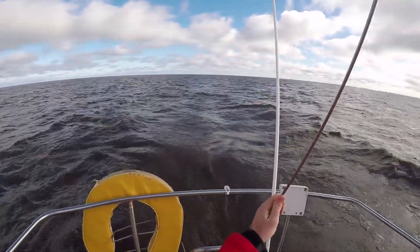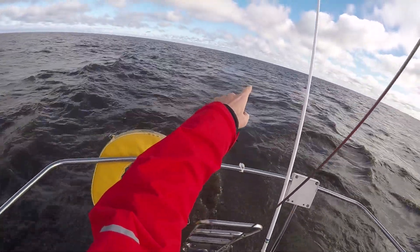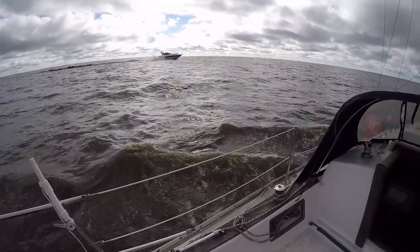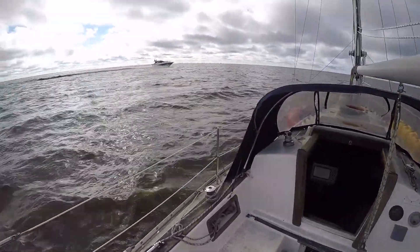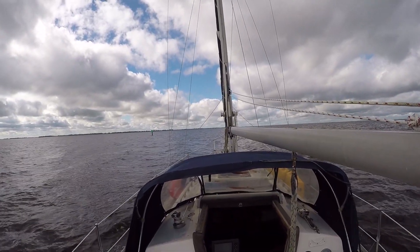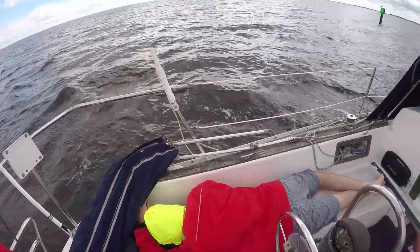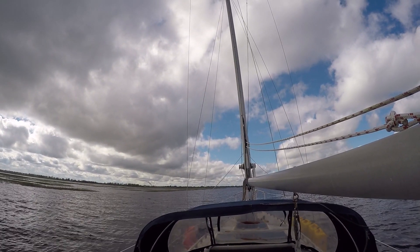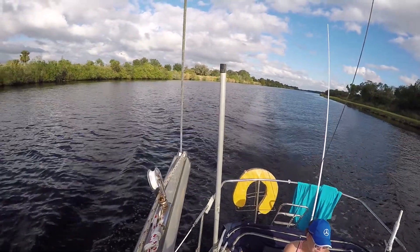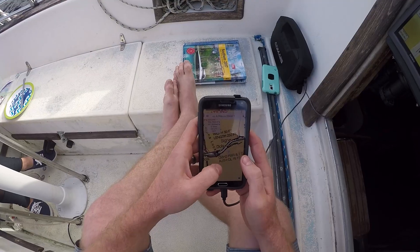I can see the first boat I've seen since getting on the lake — way out there. It looks like a big power boat. It's hauling ass — should be here pretty soon. There it goes.